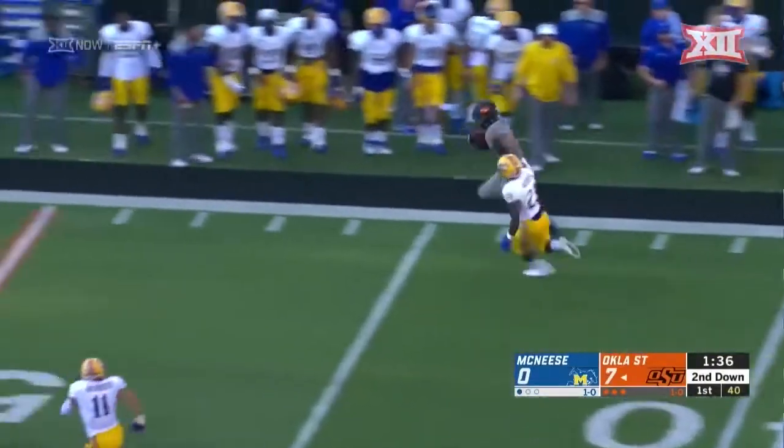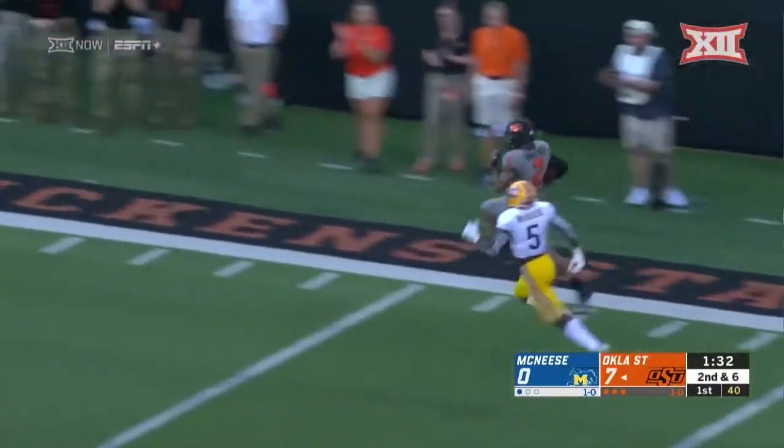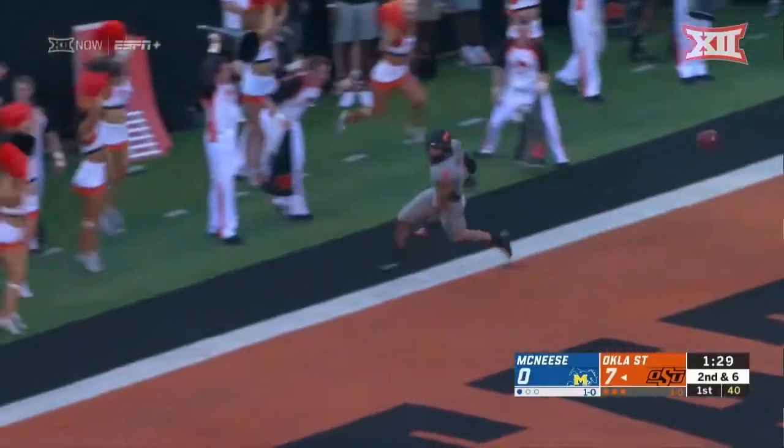Out in the flat. Look out here — this is Tylan Wallace down the sideline. Wallace, 30, 25, 20, 15, 10 — touchdown, Oklahoma State.